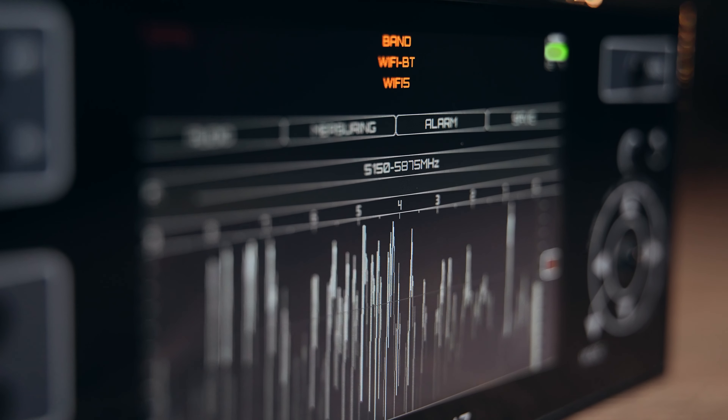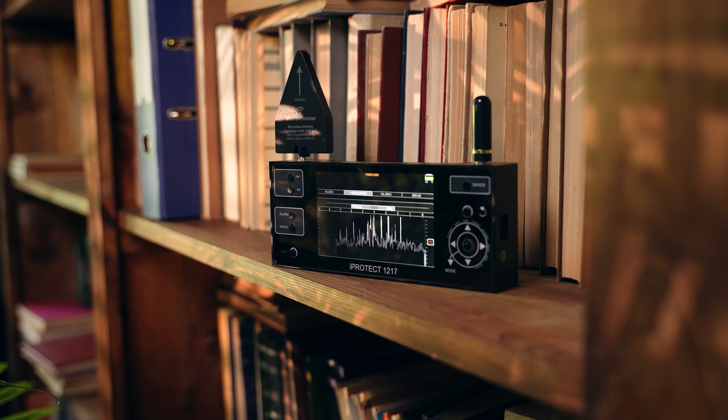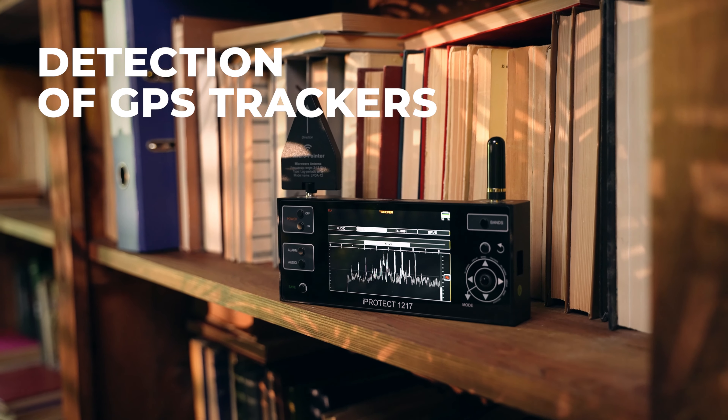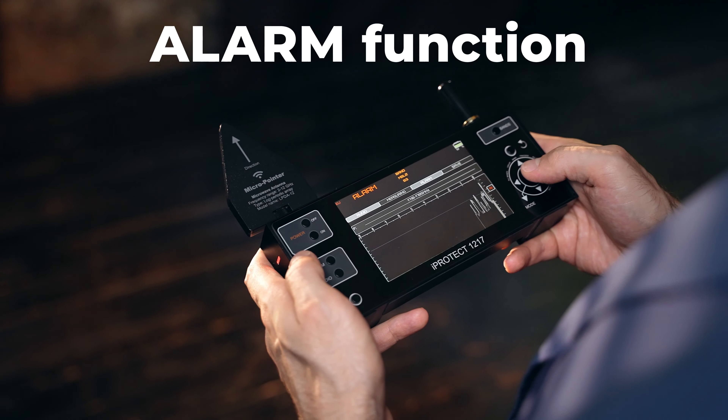Additional wireless protocols covered include DECT and ISM. The device can be set up for specific tasks — for example, for the detection of Wi-Fi only. A separate mode is available for the detection of GPS trackers with history accumulation.